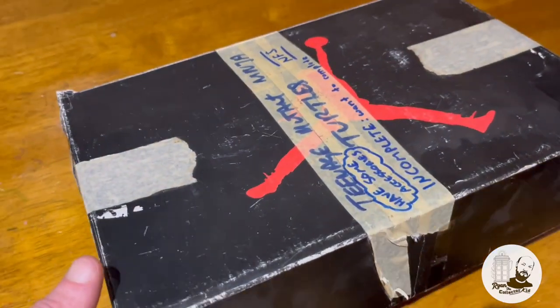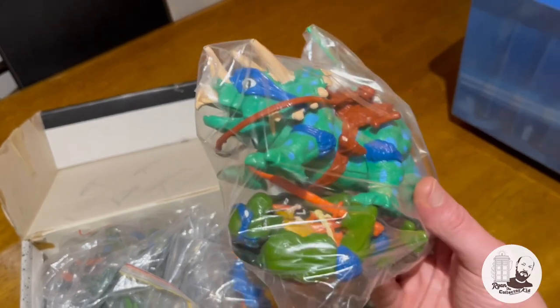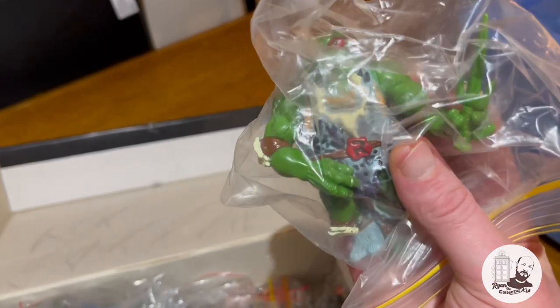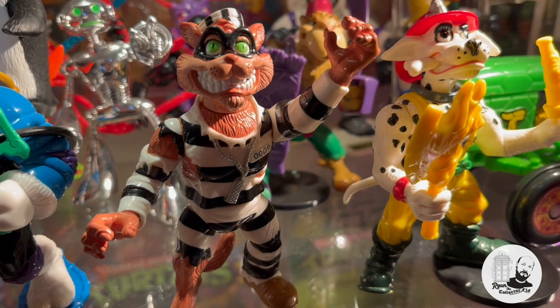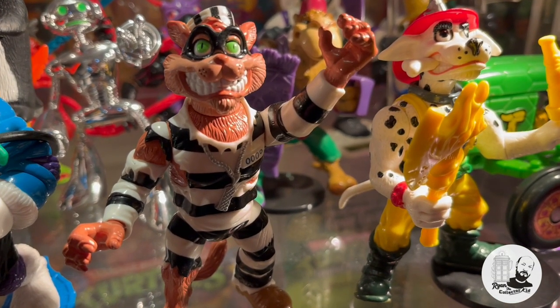Although there weren't any vintage Turtle figures available for a swap — as there were no real seconds and he was still completing a lot of figures — he did have something I'd been eyeing off for a while. We were able to do a swap for the Ghostbuster figure. I'm talking about the Scratch figure. On eBay these days you're looking at $2,000 to $3,000 just for a loose Scratch figure not even on the card, and usually without accessories. So for Dan to have one in Perth is pretty awesome.